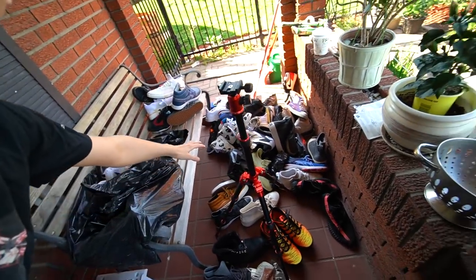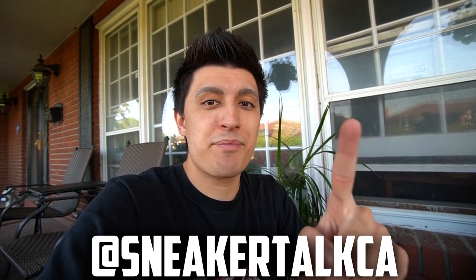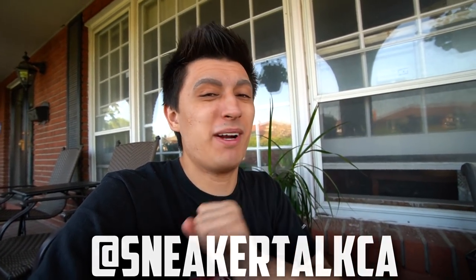Now I have to spend maybe the next 5 to 10 minutes picking all these up. Next up we're going to go inside and I'll do some voiceover and show you guys a bunch of the sneakers in my collection, which are most likely going to be for sale. Then we're going to get to the heat — the absolute favorites from my collection.